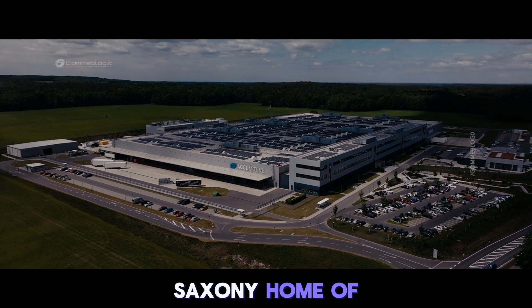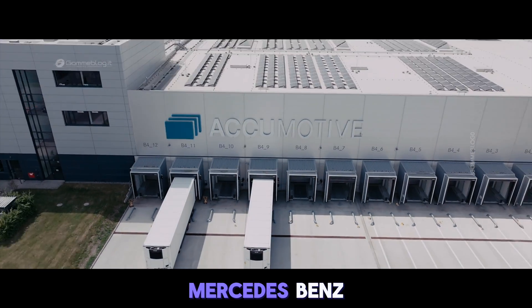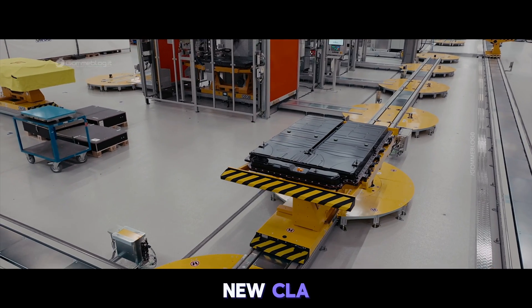This is Kamenz, Saxony, home of Accumotive — a 100% subsidiary of Mercedes-Benz and responsible for the production of batteries for the new CLA.